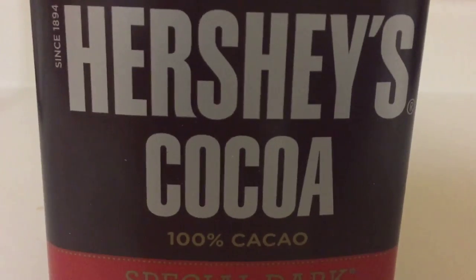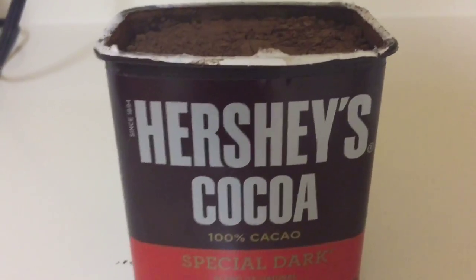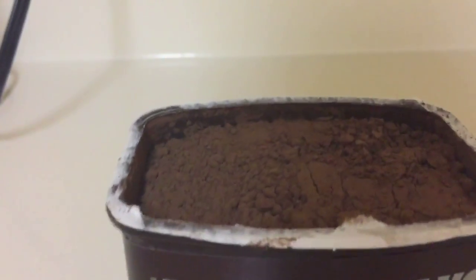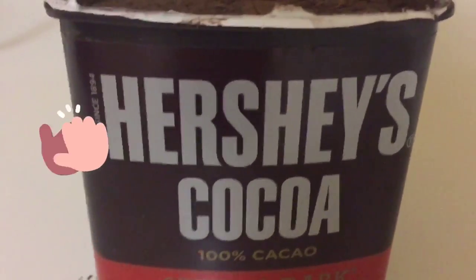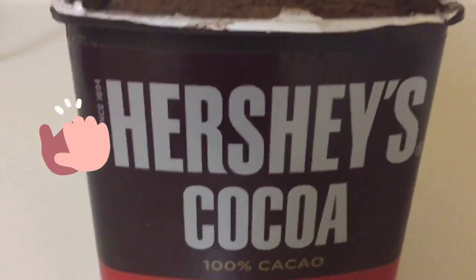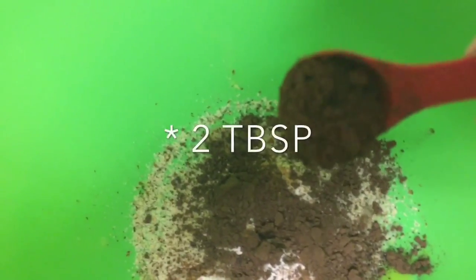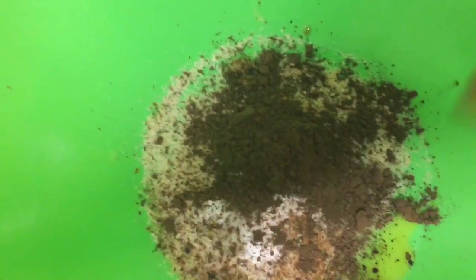Next, we're going to use Hershey's Cocoa 100% Cacao Special Dark. I don't know if this is normal, but they fill this all the way to the top — I appreciate that because I get so tired of receiving products that are only halfway full. So we're going to do two teaspoons of the Hershey's Cocoa, and like I said, it's 100% Cacao.